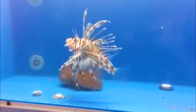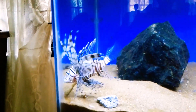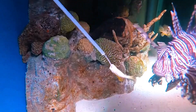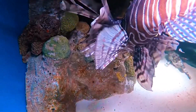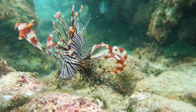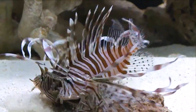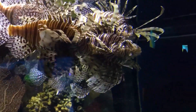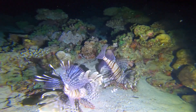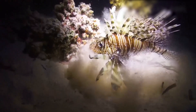Lionfish have almost unfair hunting skills. They herd small fish into corners using their fan-like fins, like cowboys rounding up cattle. Then with lightning-fast bursts of speed, they strike — movement so quick that high-speed cameras barely catch them. They're smart. Researchers have seen lionfish teaming up to hunt, something they rarely do in their native waters. They take turns corralling prey, creating inescapable traps. Some even use their fins to create currents that confuse their targets.